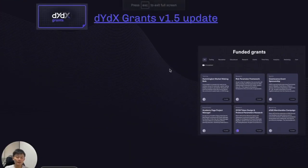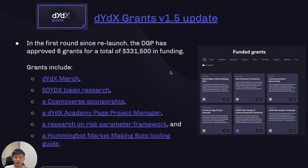For the grants version 1.5 update: as mentioned, the DIP to launch version 1.5 passed in Epoch 13 and applications for grants have since reopened. In the first round since relaunch, the DGP approved six grants for a total of $331,500 in funding. You can click on each link to learn more about each individual grant.